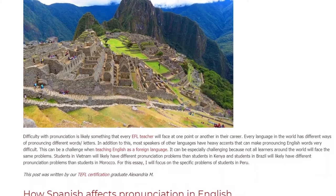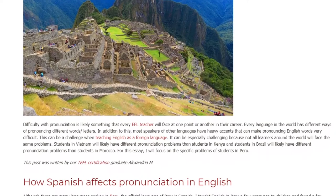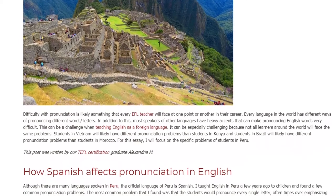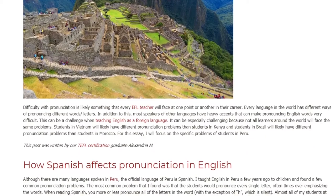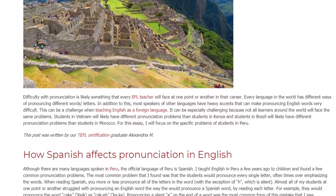How Spanish Affects Pronunciation in English. Although there are many languages spoken in Peru, the official language is Spanish. I taught English in Peru a few years ago to children and found a few common pronunciation problems. The most common problem was that students would pronounce every single letter, oftentimes overemphasizing the words.